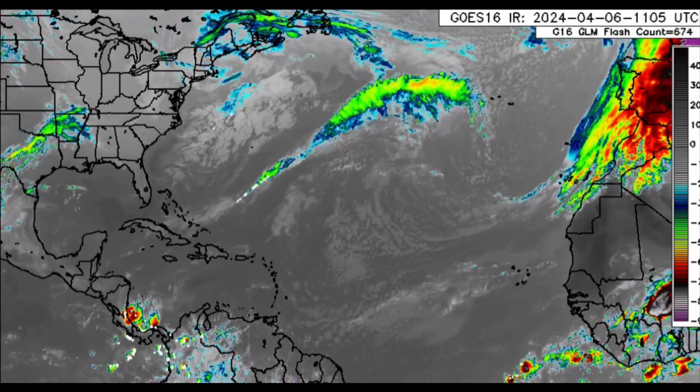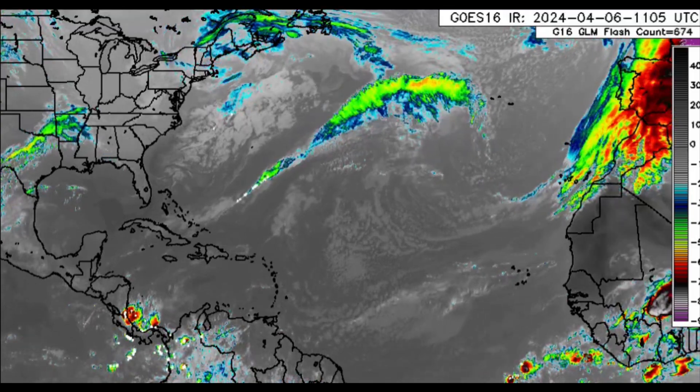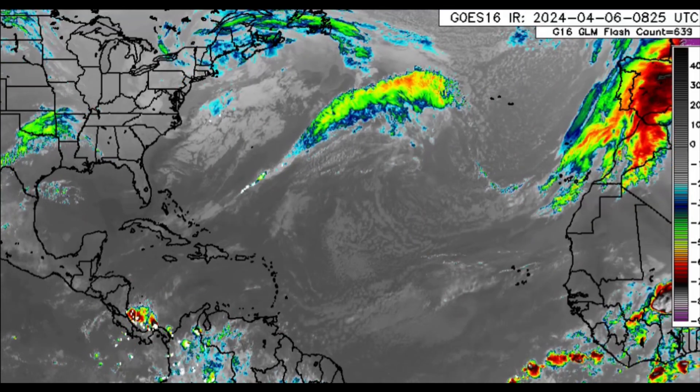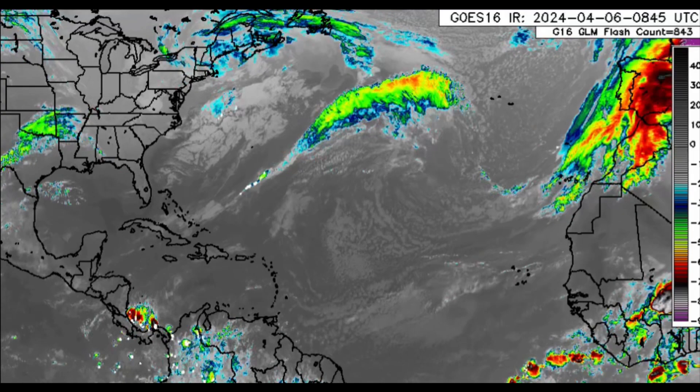Hi everyone, welcome to this updated video. We'll be taking a look at what is going on across the Caribbean region, so that's going to be the focus of this video.